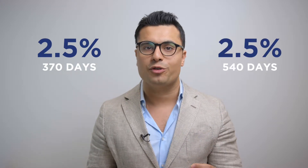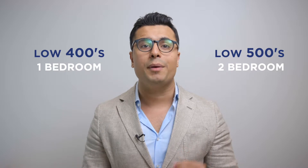That means just in the first year you're only paying 10% down. The year after, you're paying only 2.5% at 370 days, and then another 2.5% at 540 days. This means your payment is broken down in a much more lucrative way. Another great incentive is that the parking and locker is included, valued at around $45,000, factored into the cost of your unit. So in the low 400s you can pick up a one-bedroom plus den, or in the low 500s you can pick up a two-bedroom unit.